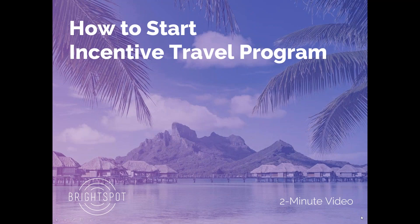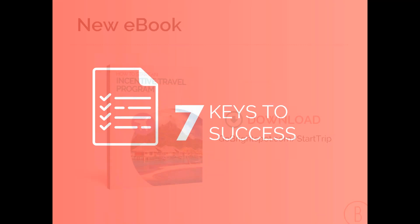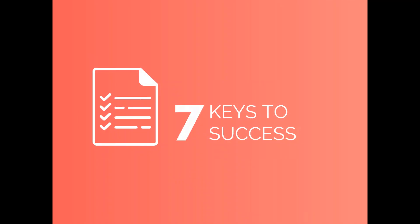Hi, welcome to the Bright Spot two-minute video on how to start an incentive travel program. This is based on a new ebook by the same name that you can download from our website. Here are the seven keys to success.